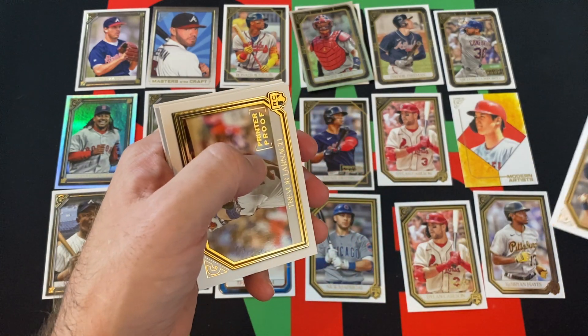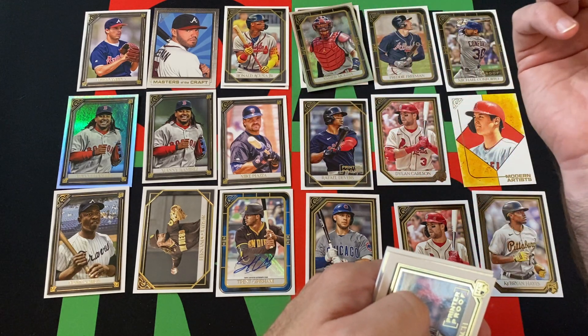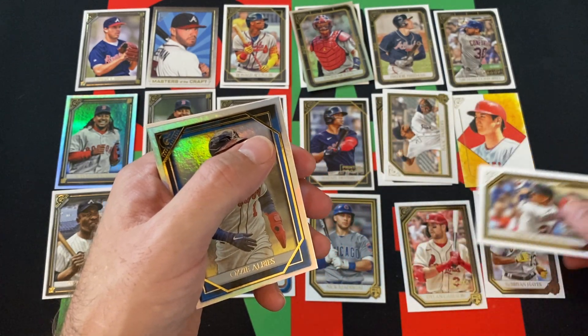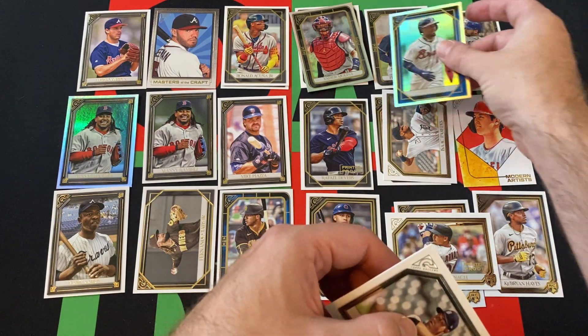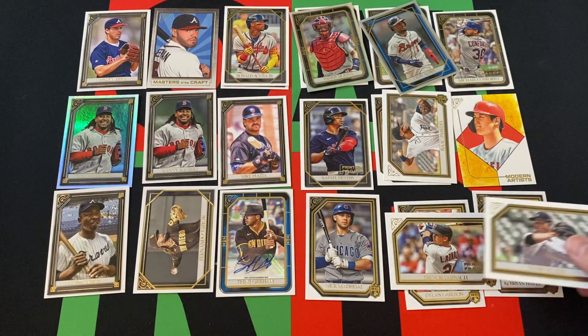Isaiah Paredes, rookie. There's our other printer proof — Trevor Larnach, rookie, printer proof. Ozzie Albies, rainbow foil. And then to round things out with all our other Braves, Tarek Skubal rookie.